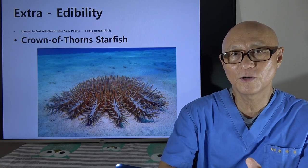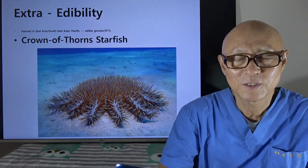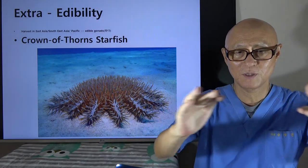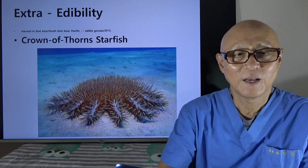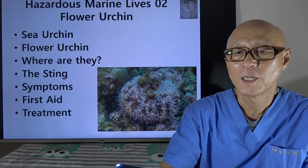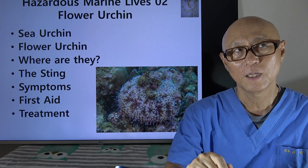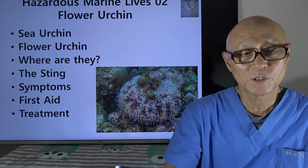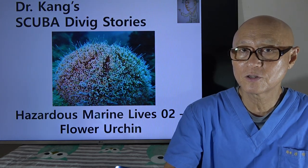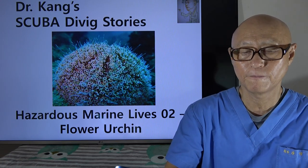The crown of thorns starfish really loves urchins — sometimes they stack up on each other, and usually at the bottom is a broken sea urchin. Sometimes we can even see sea abalone, but the starfish just forms a pile. Today I talked about the flower urchin and the sea urchin in general — sting symptoms, first aid, and treatment. This was the second story of hazardous marine lives, with flower urchin as today's subject. Thank you very much for your attention, and I'll see you soon.